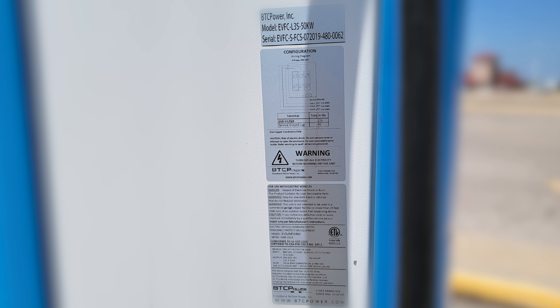The label on the 50 kilowatt unit shows model number EVFC L3S 50kW, and on the label you can also see a wiring diagram for three-phase power.